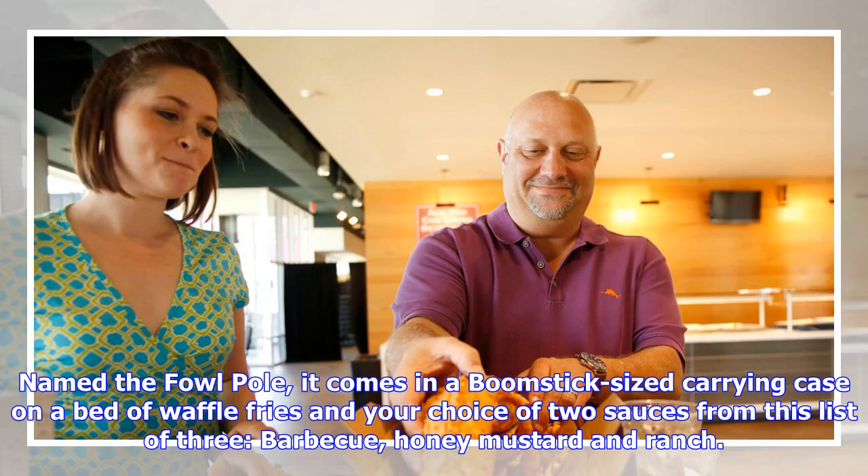It is this year's signature dish, named the Fowl Pole. It comes in a boomstick-sized carrying case on a bed of waffle fries, in your choice of two sauces from a list of three: barbecue, honey mustard, and ranch.